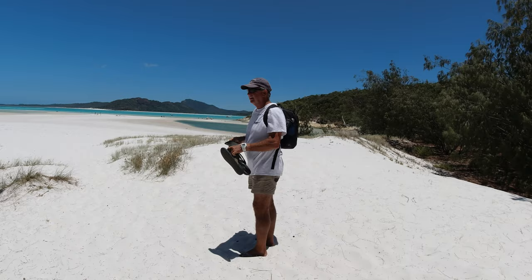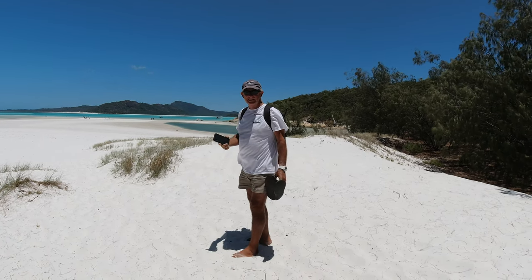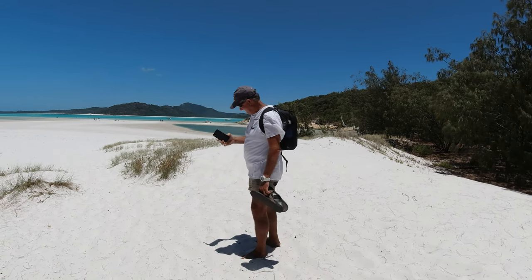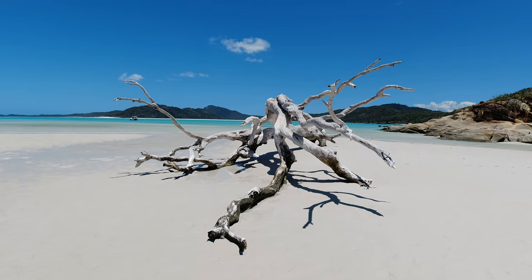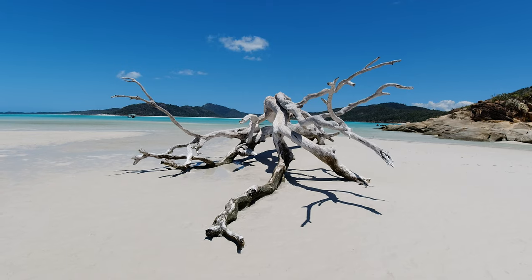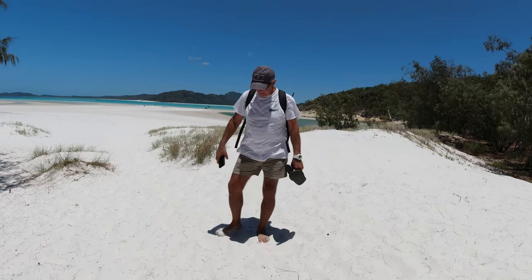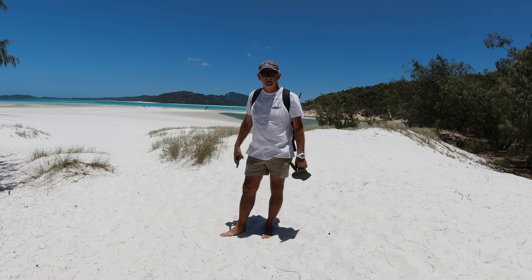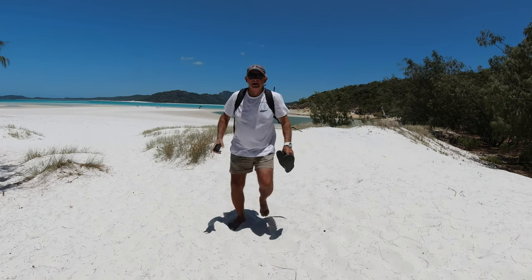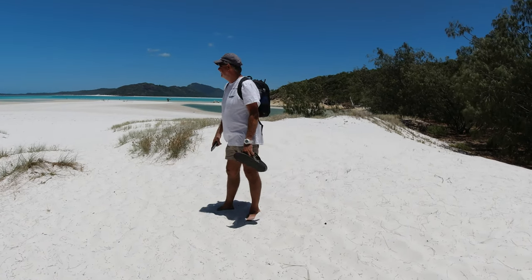So Rob, why is it that we can walk on this white, white sand without burning our feet? Because it's very white and it reflects most of that radiation. It's 70% pure silica. It's one of the purest silica beaches in the world. It's midday, it's almost November and no problem at all walking on the sand — try that on the Gold Coast and you'd already have the hot-foots going. A little bit of trivia for you guys.